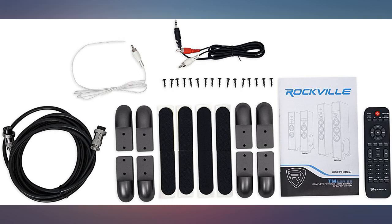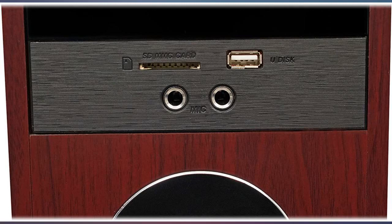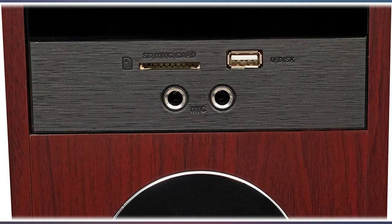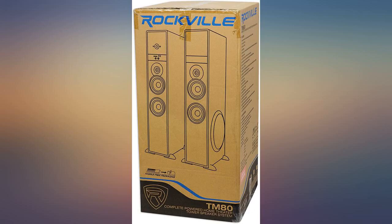To be honest, for a little over 200 bucks I wasn't expecting the speakers to sound that great. Wow, I was totally surprised how great they sounded and how loud it gets. If you're tight on your budget you can't go wrong buying this system — I am a new Rockville fan.